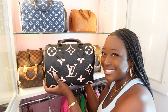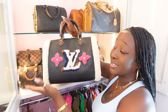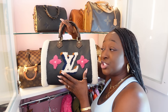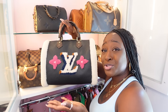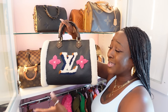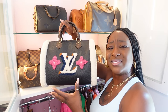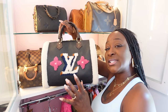Now going to my Speedy 30s — this beautiful one I call the Teddy Speedy 30 Bandoulière. I purchased it because it was beautiful. My CA sent me a picture and I couldn't turn it down. The strap is my favorite part — it's another monogram strap in my collection. But I'm in Houston, Texas, and when I look at this bag I see cold weather, winter, fall — I don't see Houston.